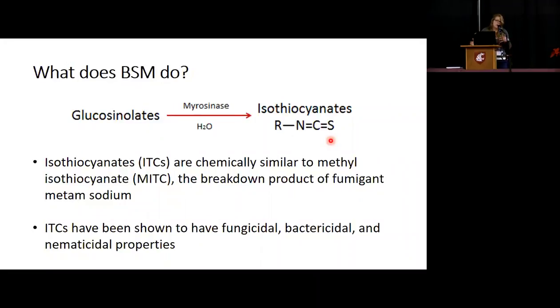So what does it do? Most brassica plants have glucosinolates, and those glucosinolates are also present in Brassica seed meal. With water and cell disruption, you can get isothiocyanates. Isothiocyanates are the compound primarily responsible for the potential suppression of pathogens.